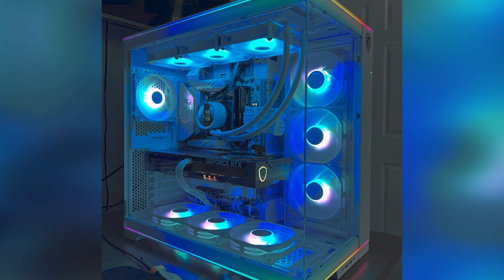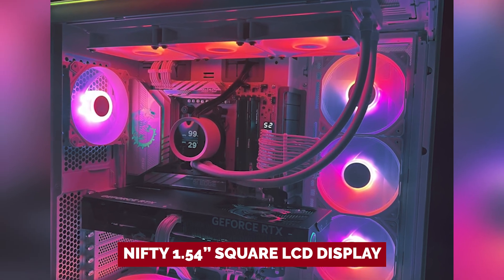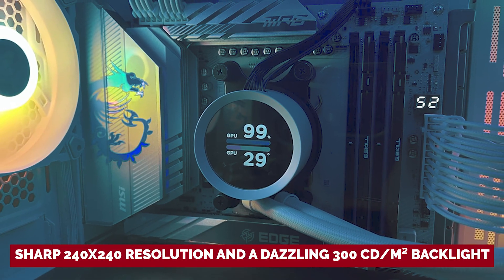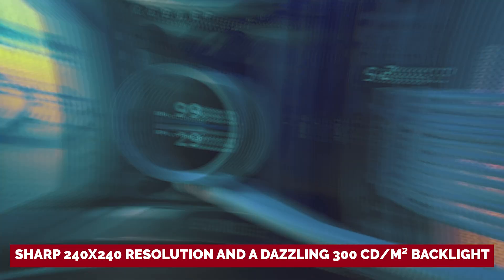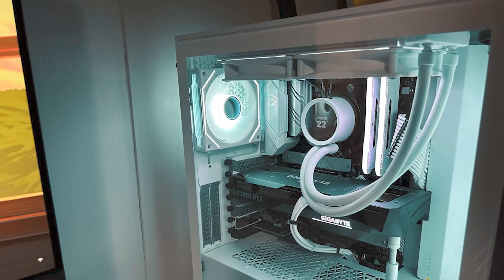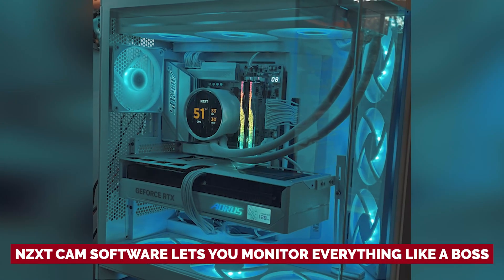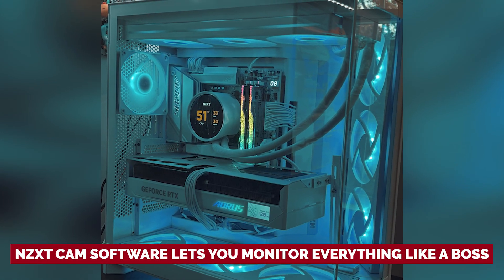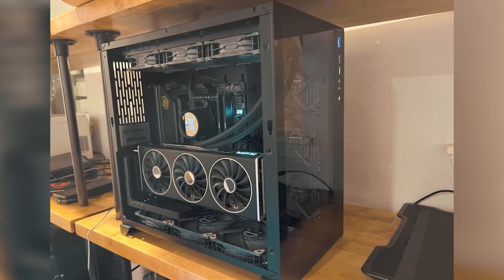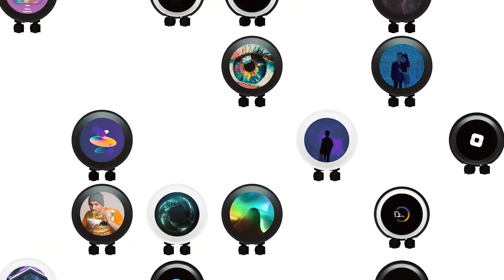What really makes the Kraken 240 stand out is its nifty 1.54-inch square LCD display. With a sharp 240x240 resolution and a dazzling 300 candela per square meter backlight, you can flaunt animated GIFs, static images, or real-time metrics right in your case. The NZXT CAM software lets you monitor everything like a boss, so you're always in control. Compatible with most desktops, the Kraken 240 RGB is here to elevate your gaming experience. Get ready to game hard and look good doing it!